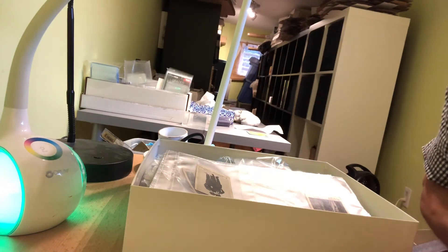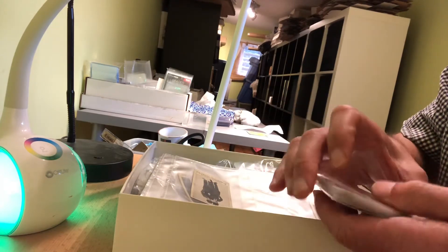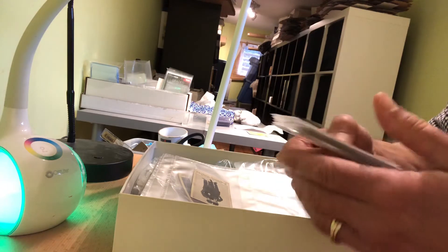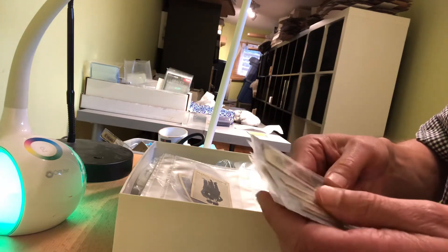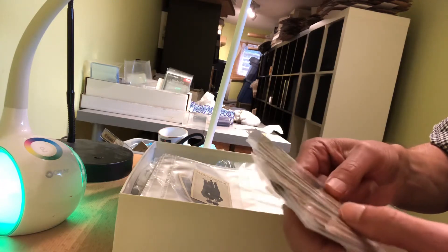I picked up an interesting collection yesterday from a gentleman who I had been in touch with for a few months. He finally made it in and met with me. And basically this belonged to his wife's grandfather.